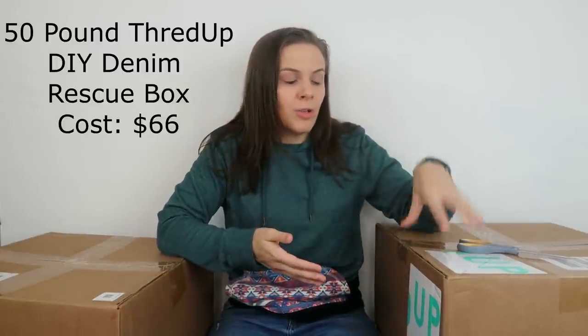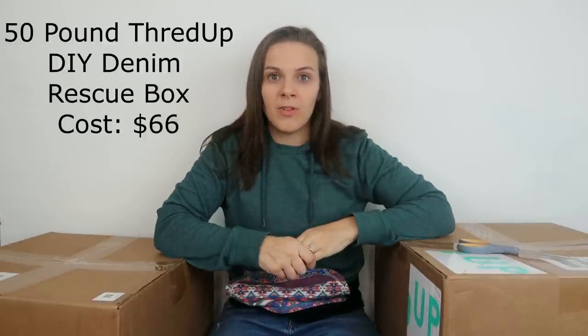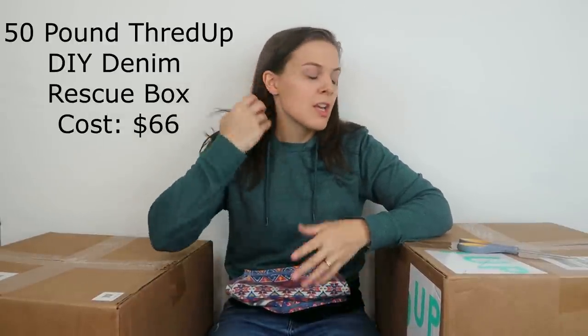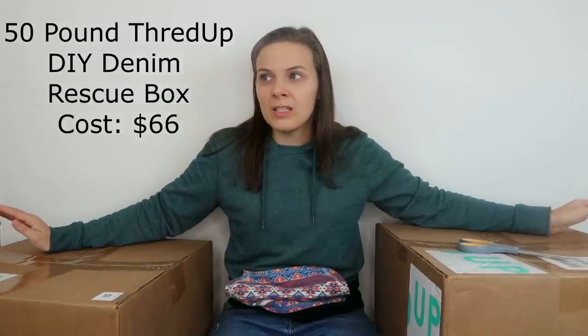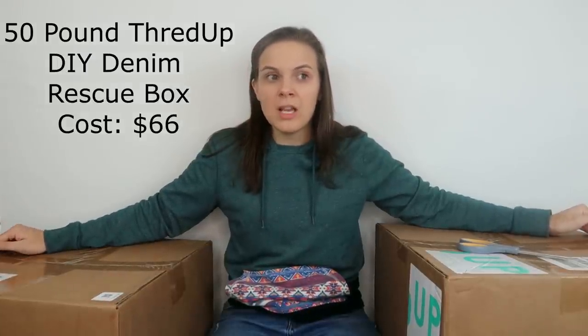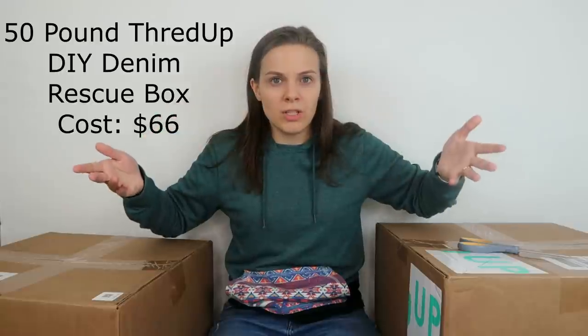If items have damage, ThredUp will put them in these mystery boxes. That's why they're called DIY denim — because some of them need work. I will be looking for stains and other flaws. In terms of cost, these two boxes I paid $60 for, $66 total — $60 plus $6 shipping. I'll probably get somewhere between 40 and 60 pairs of denim items, so that'll be just over a dollar an item. These don't all have to be jeans, but they're usually mostly jeans.